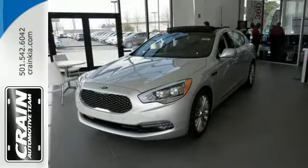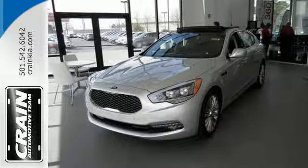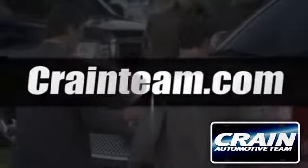Come discover world-class luxury in this Kia K900. Visit us anytime at craneteam.com.